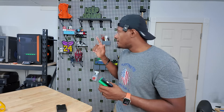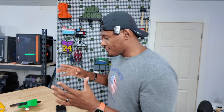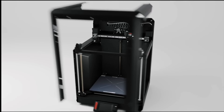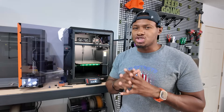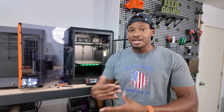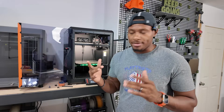I do want to talk about the Prusa Core 1. I printed out a lot of these items on it, so thank you to Prusa for sending it out. If you're looking for a new 3D printer, this might be one to take a look at. This is Prusa's first fully enclosed Core XY machine that you don't have to kit out or build. For the longest time I didn't truly understand why people love Prusa so much — having a ton of different printers like the Bambu Lab printers — but now I understand why.